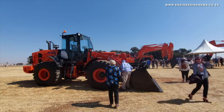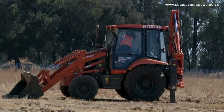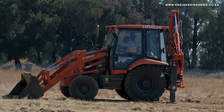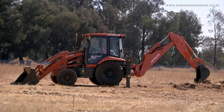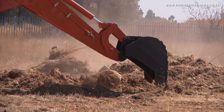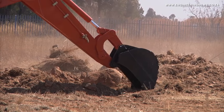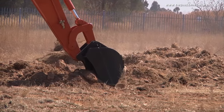The BX100 offers increased versatility, more fuel efficiency, and a 99 horsepower engine, making it a reliable choice for operators seeking strength and efficiency. Various accessories can be fitted onto the BX100, making it suitable for various industries beyond mining and construction, such as agriculture and forestry. Peterson elaborates on the backhoe loader's unique qualities.